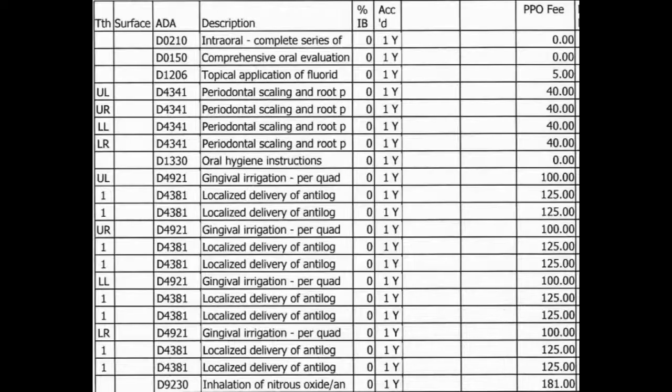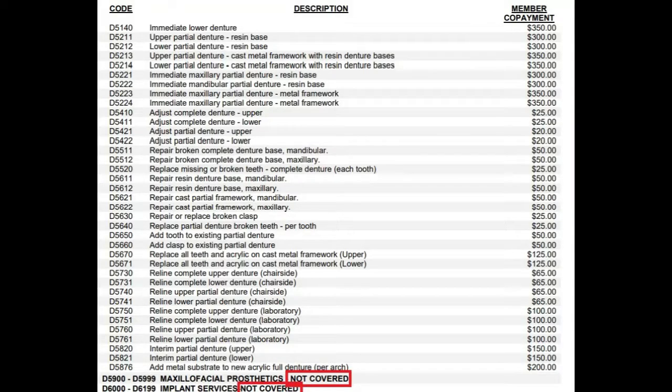Or get a printout of the procedures that Western Dental is recommending to you. Then go online or refer to your paper handbook received from Cal Dental to see the list of procedures that California Dental covers. If your procedural code isn't listed, then it isn't covered.